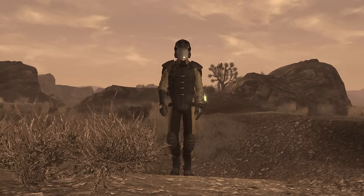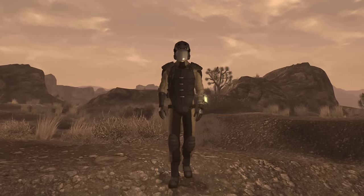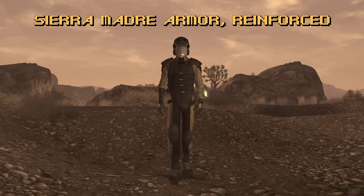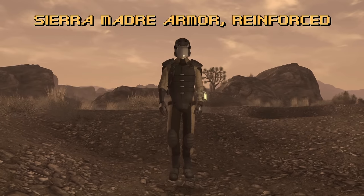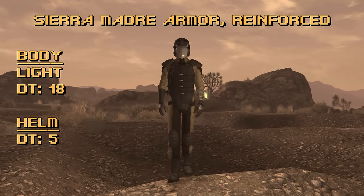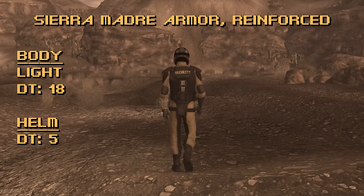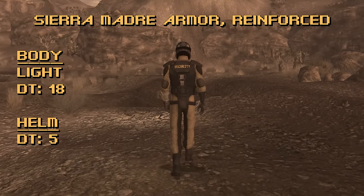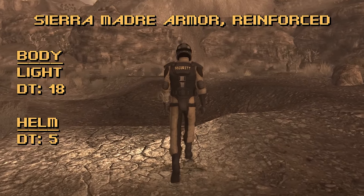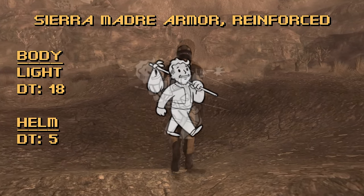For you light armor users, this is the only light armor on this countdown. Light armor doesn't have that much damage threshold, but there is one set that stands above the rest, and that is the Sierra Madre Armor Reinforced. The armor itself has a damage threshold of 18, whereas the helmet has a damage threshold of 5, for a total of 23 — the same damage threshold as the Centurion armor. There are no extra bonuses that come along with wearing it; it's all protection. This is what I would advise looking for if you're using light armor perks in New Vegas, like Travel Light and Light Touch.